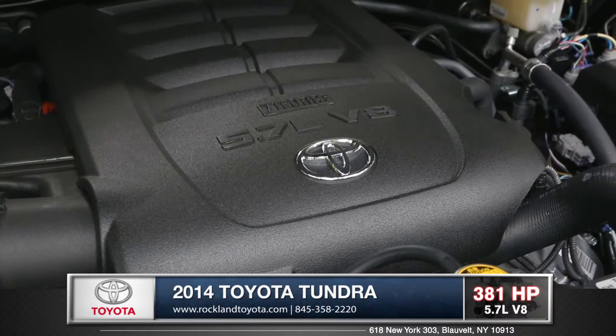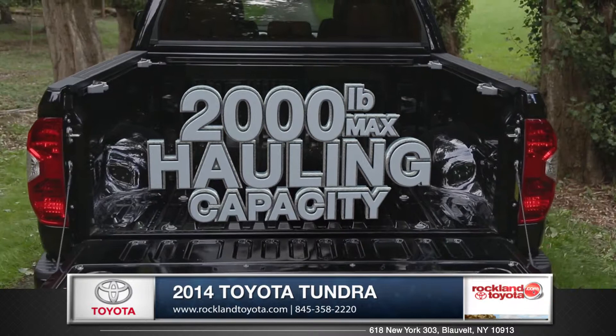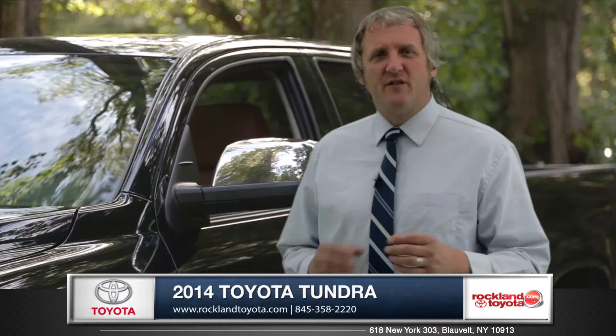With three excellent engine options, the Tundra has plenty to offer when it comes to power and torque. With the exclusive four-wheel demand, you can go from two-wheel drive to four-wheel high and back while your truck is in motion. And with a 2,000-pound hauling capacity, the Tundra proves it's the king with all things big.